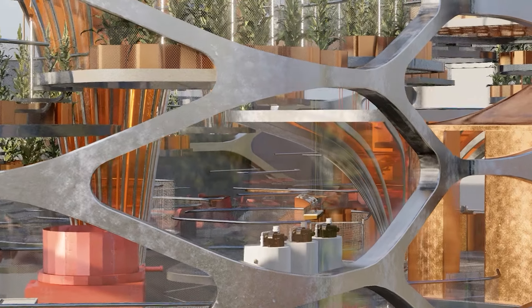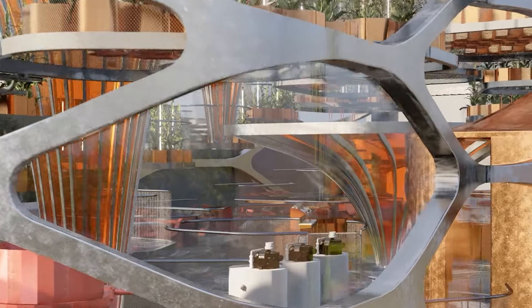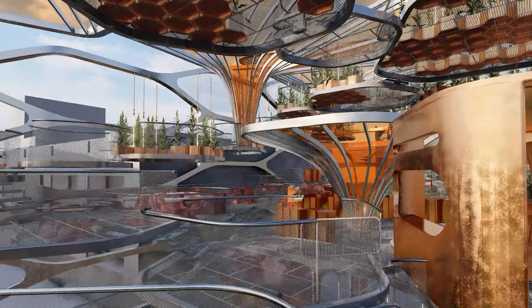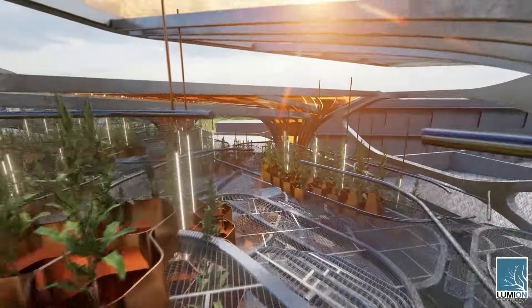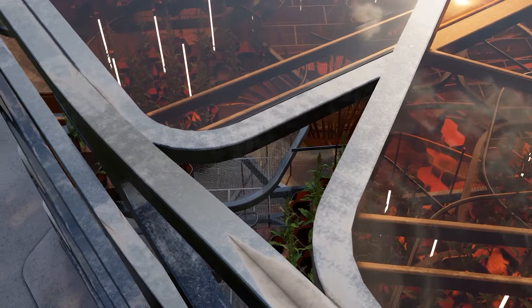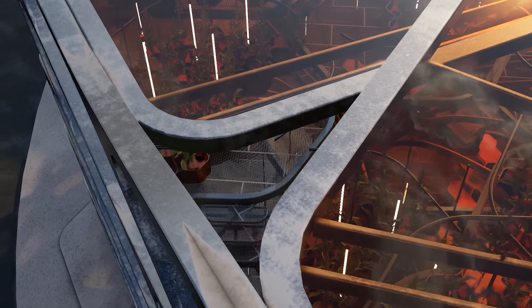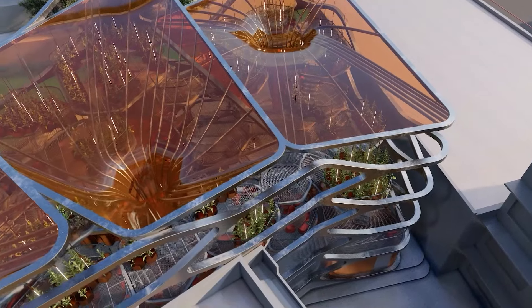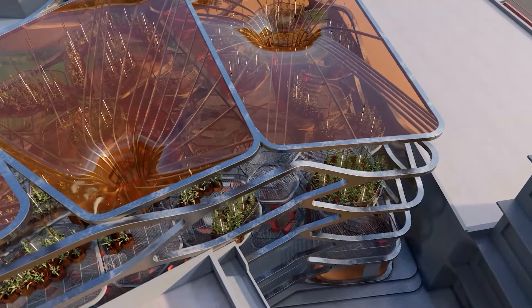The undulating platform typology also changes how you perceive a typical floor. Because on the undulating platform, it never ends — there's always a next step and a next step. And this undulating platform doesn't terminate until the very roof.